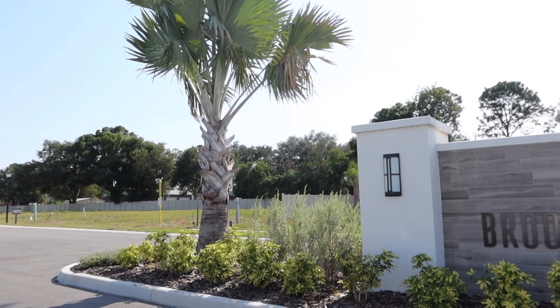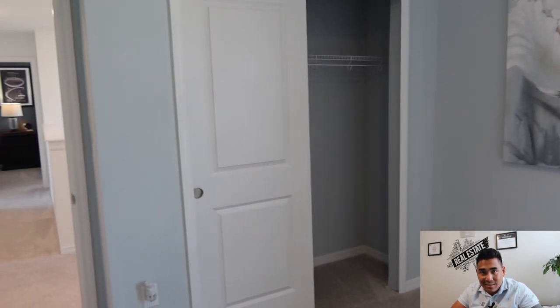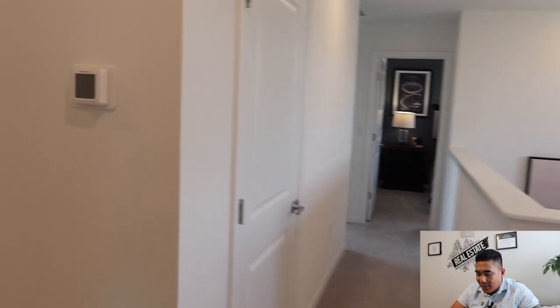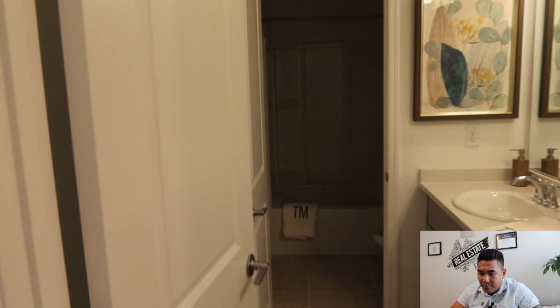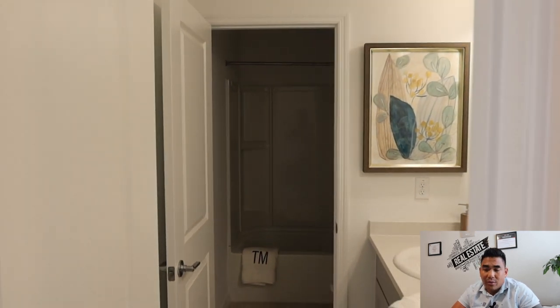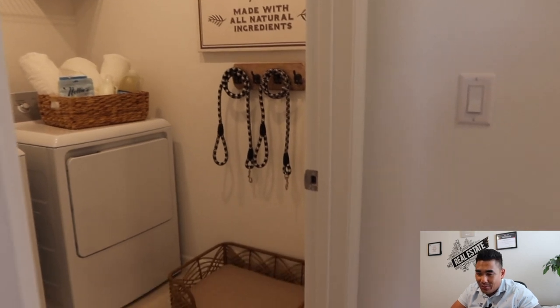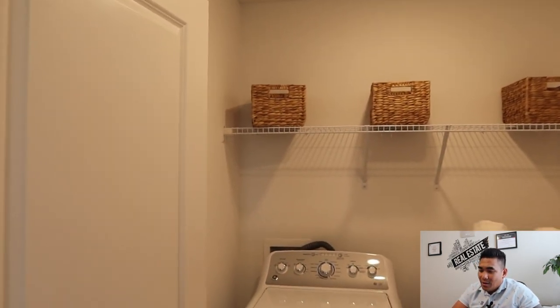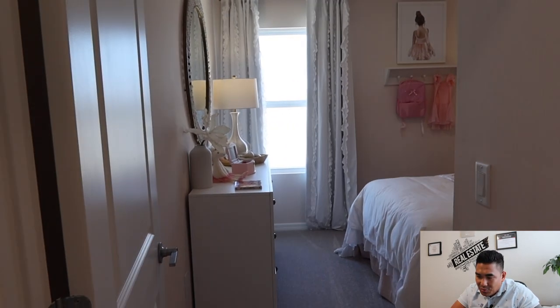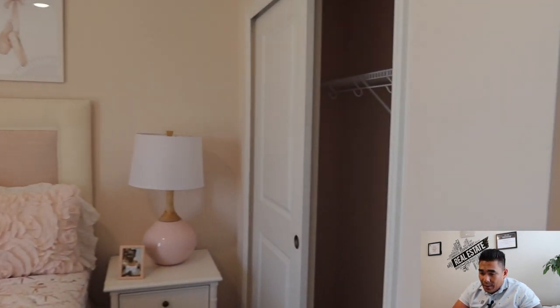Now we are heading to the third bedroom, which is really nice and the same size — 10 by 10 or 11 by 10 — with another sliding closet. When you turn left, you will have another bathroom, a shared his-and-hers bathroom with two sinks. And this room here is your washer and dryer laundry room. If you're a pet lover, you can put your pet on the side where they can sleep or chill out. And this is the last bedroom — same size as the others, a pretty good size for a guest bedroom or for one of your kids.